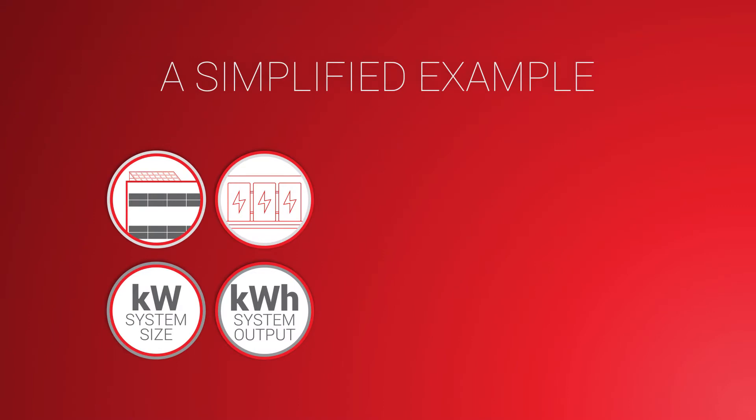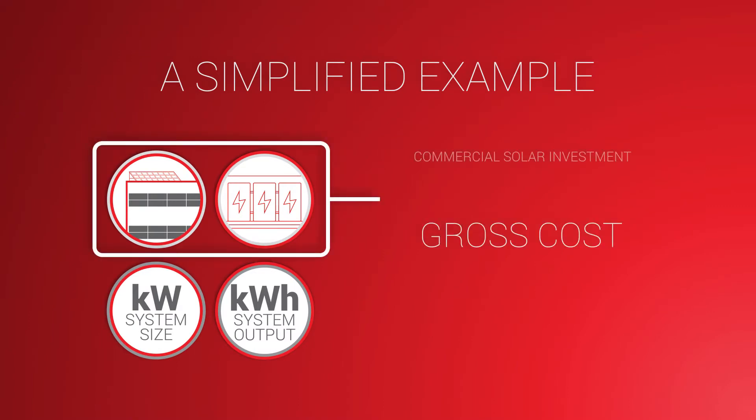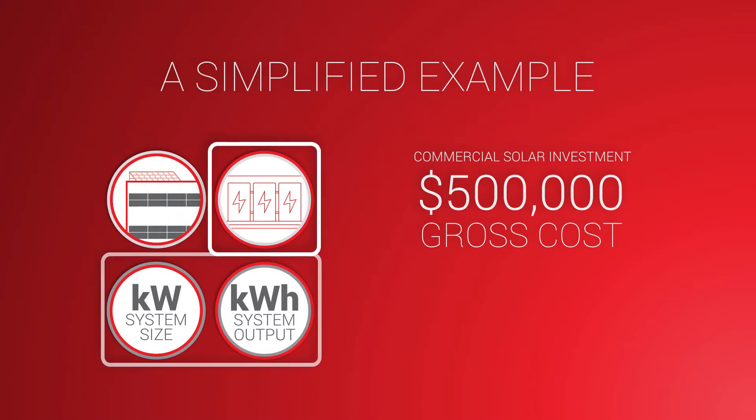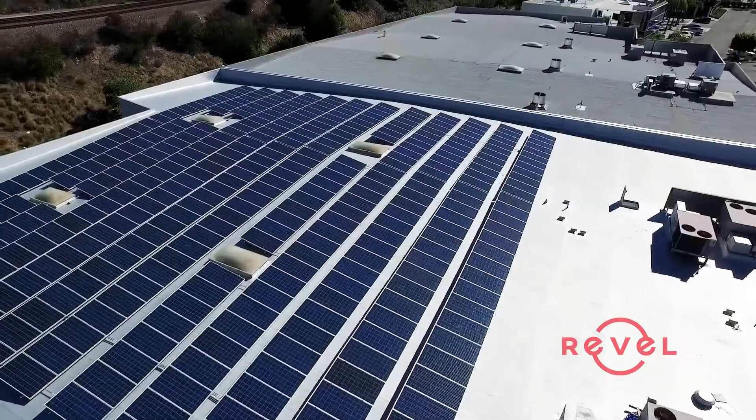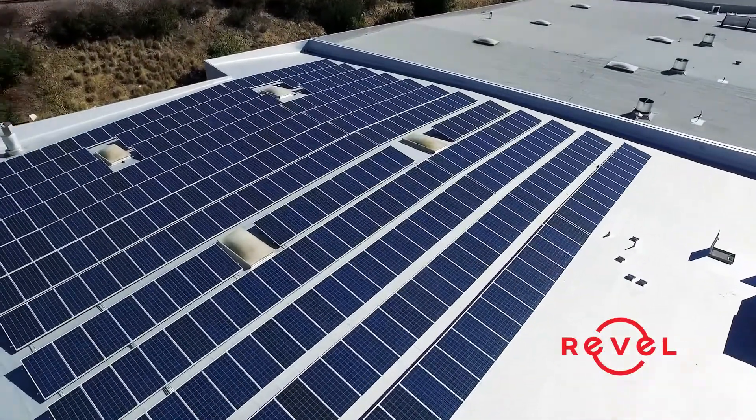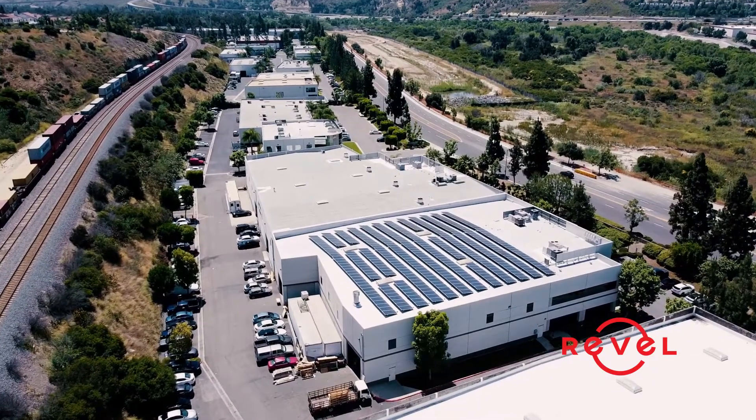A simplified example: let's say your total gross cost of your system is $500,000. Given the battery size and deployment, your SGIP rebate is an estimated $29,000. This rebate could be significantly more depending on your business location and industry.